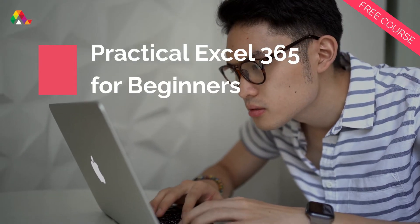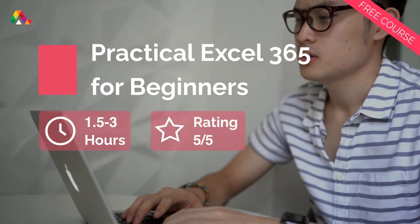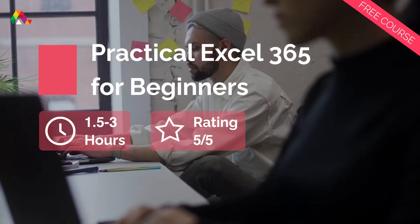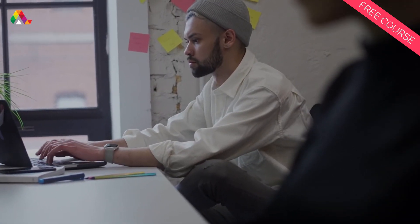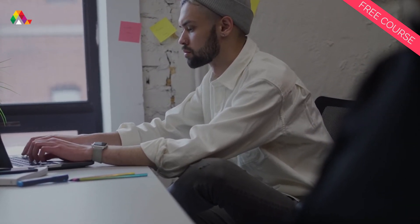If you are using Excel for the first time, it can be a little daunting knowing where to start. Knowing how to navigate online workbooks and Excel 365 projects is a great skill to add to your CV and can be applied in all job positions.